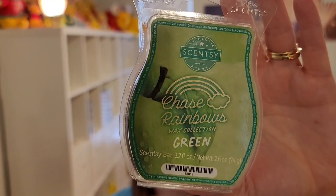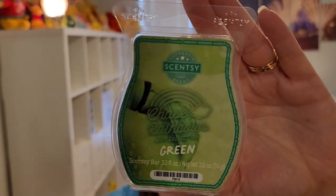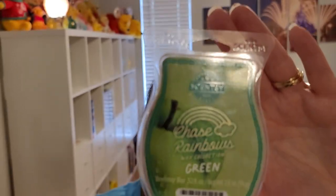My favorite of the three I'm showing today is Green — Granny Smith apple, cactus blossom, and serene kiwi water. It's kind of similar to the Appletini Splash. First and foremost is the green apple, then I get a little fresh note from the kiwi water. I do like this one. It's a medium throw, so keep it to average size or smaller rooms.